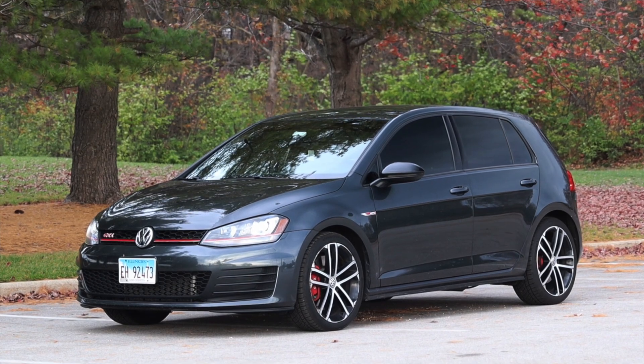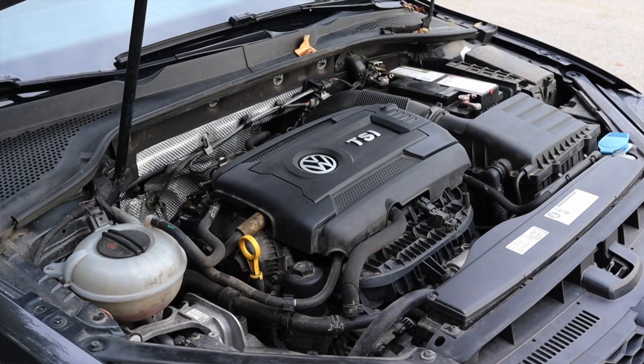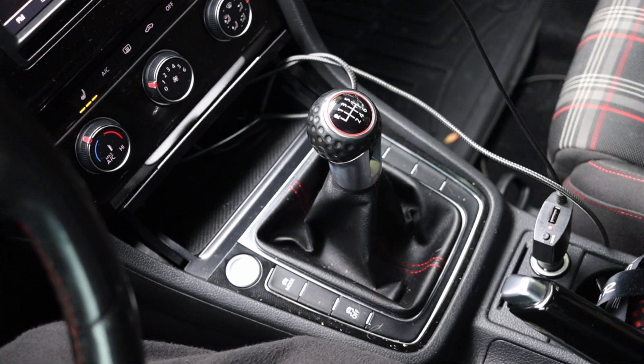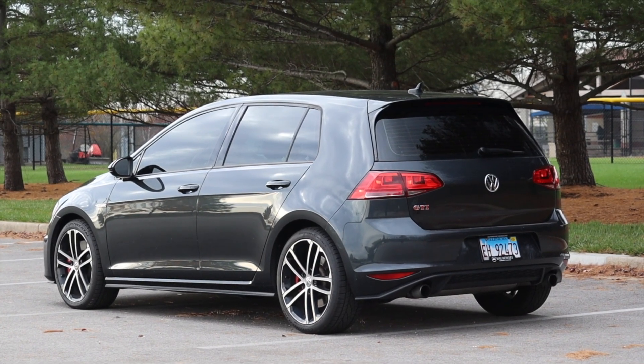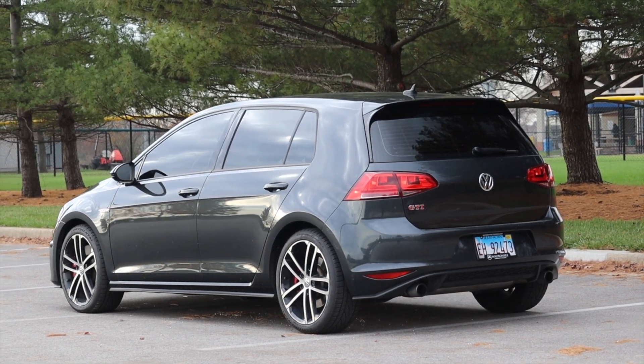My name is Zach and today I am driving a 2017 Volkswagen Golf GTI. Up front is a 2.0 liter turbocharged inline-four and down below is a six-speed manual transmission. I am super excited to be driving this Golf GTI for two reasons — first of all, it's the manual, and this is how I prefer my Mark 7 Golfs.